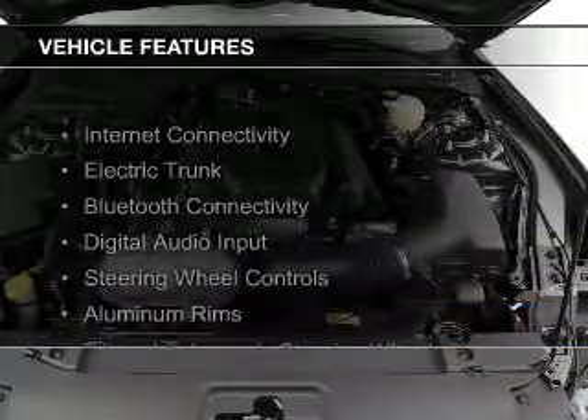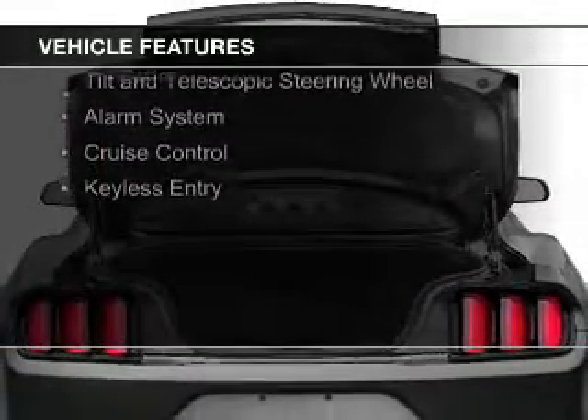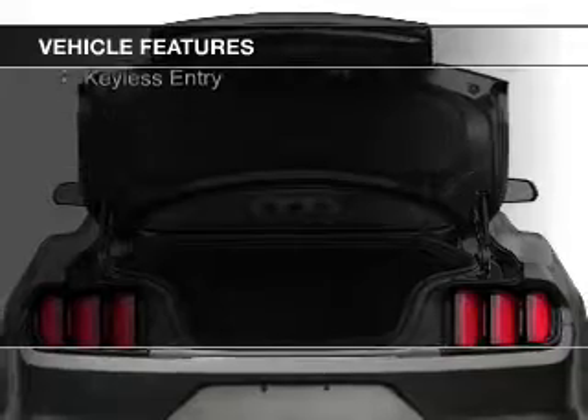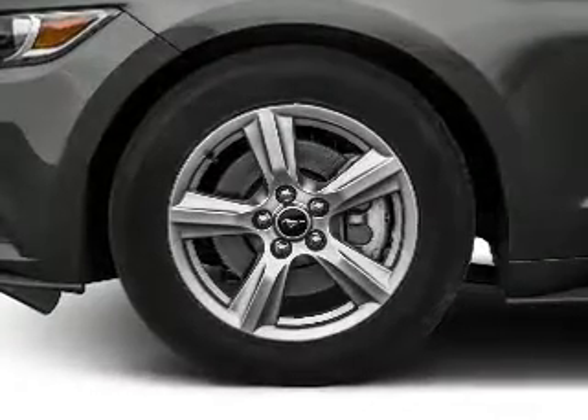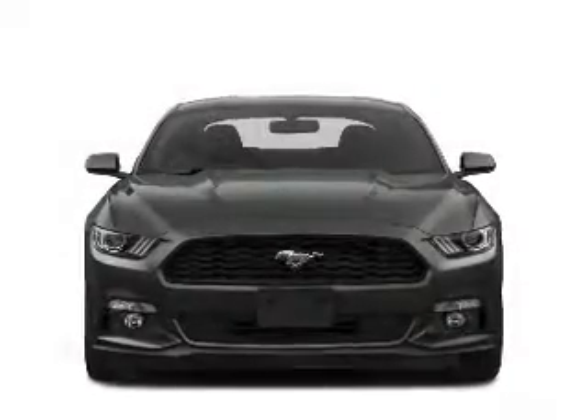The features include internet connectivity, electric trunk, Bluetooth connectivity, digital audio input, steering wheel controls, aluminum rims, a tilt and telescopic steering wheel, an alarm system, cruise control, and keyless entry.